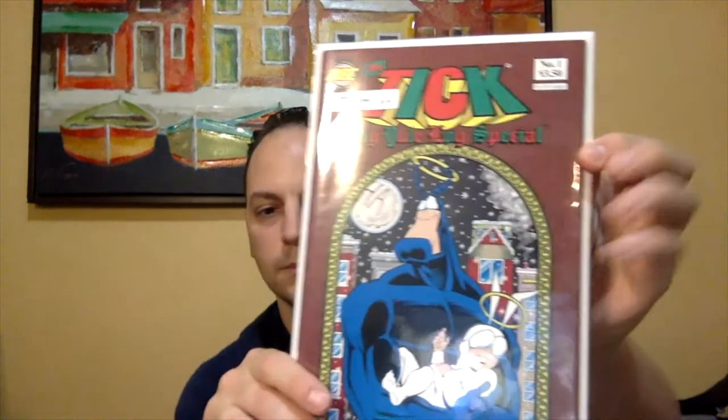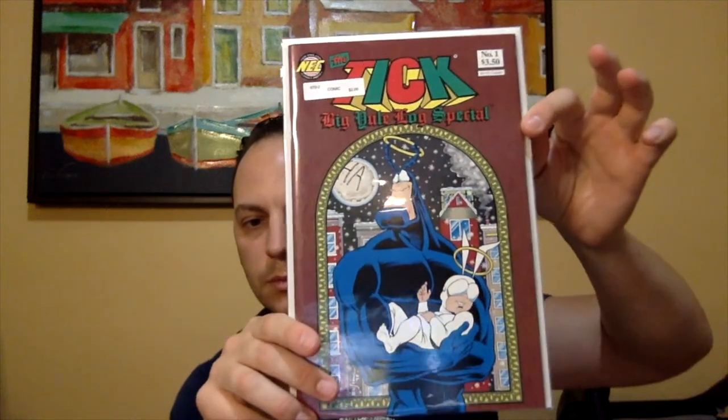I got another Tick book. This is called The Tick Big Yule Log Special, number one. Another Christmas-related cover. This is two bucks as well.